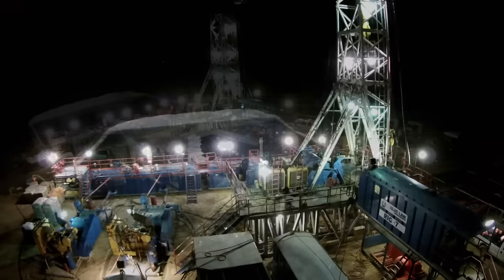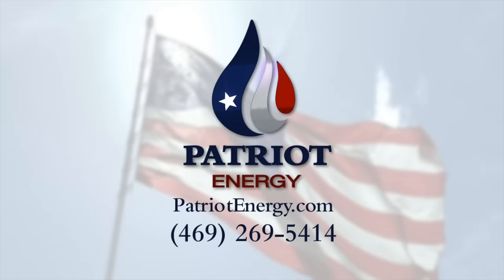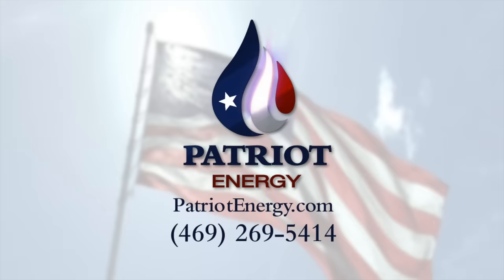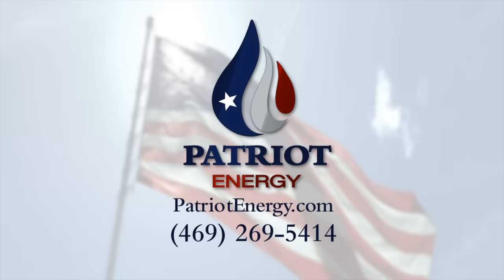From here, the rig moves off and the well is prepared for the fracking process, which we'll show in the next video. For more information on investing in upcoming oil and gas wells with Patriot Energy, visit us online at www.PatriotEnergy.com or call 469-269-5414 and ask to speak to one of our consultants. This is American Oil from American Soil — Patriot Energy.